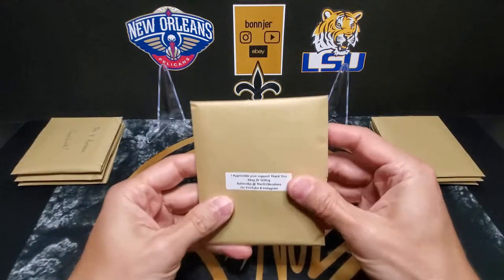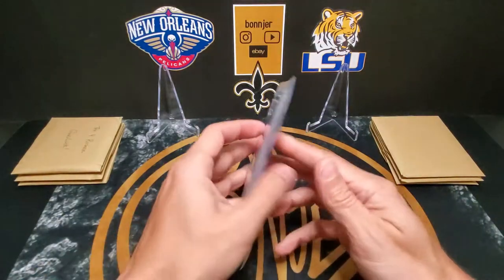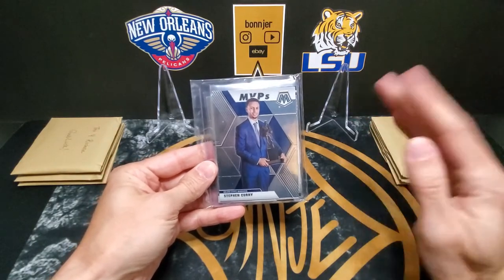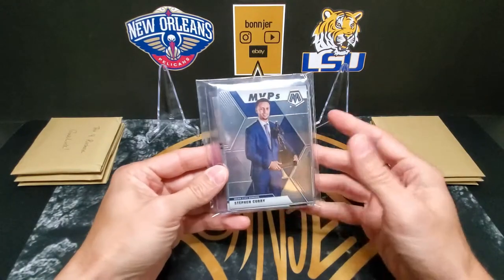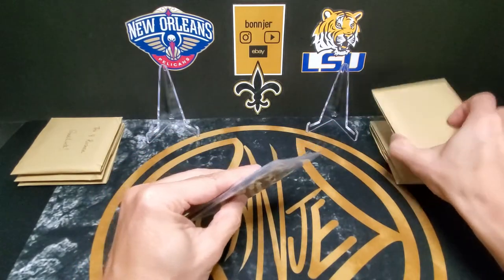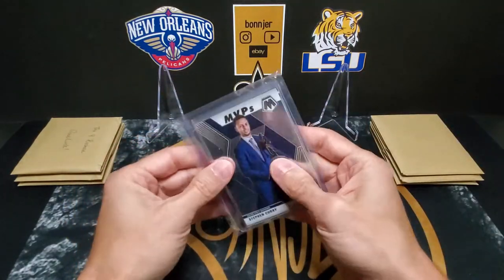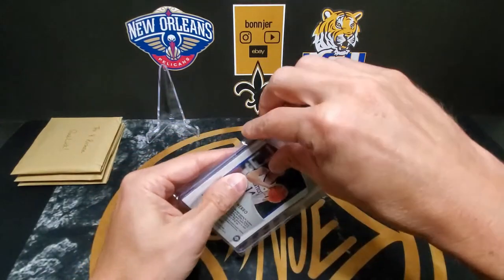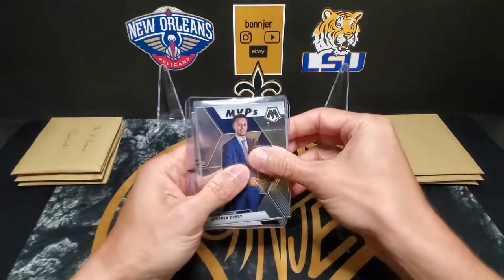In these packs you have all of the usual guys that you're going after — Zion, Ja — that type of chase. We want to see what other cards are in here. As far as the quality, I do like the packaging with the little envelopes — it's sealed in the team bag and everything. It would be nice if it was covered to start with, but that's a little detail.